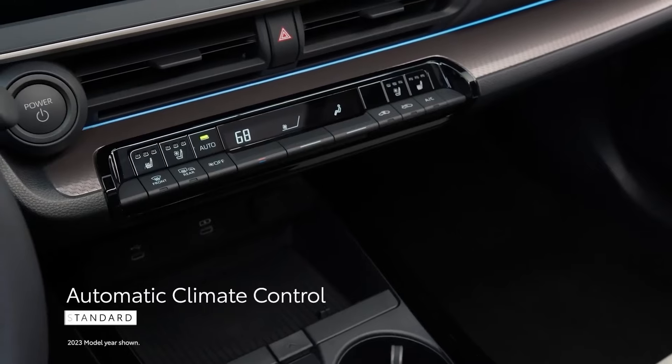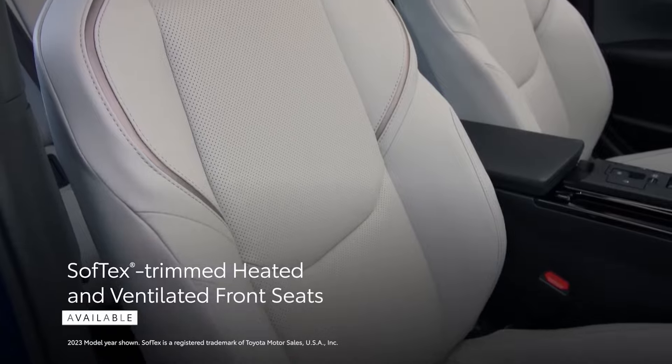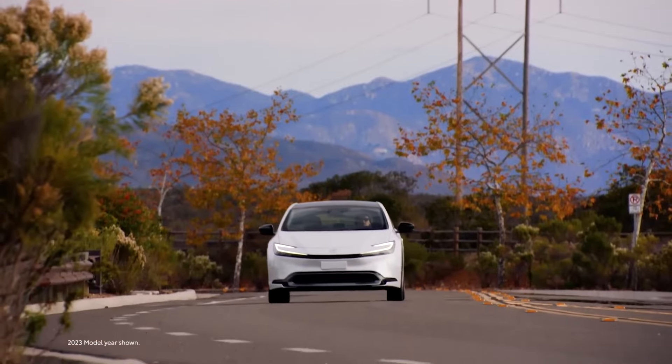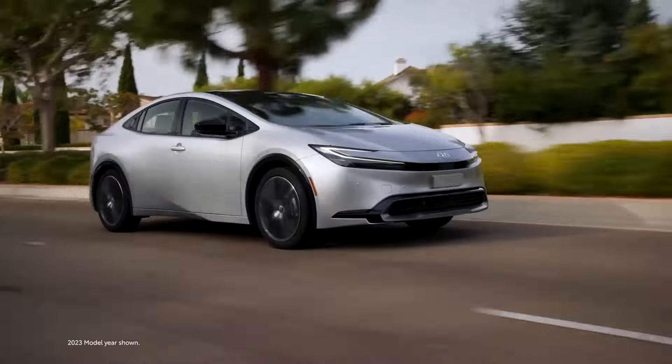Recently redesigned with surprisingly stunning results, Toyota's original hybrid is again an aspirational car. Not a fast sports car or an adventurous off-roader, the 2024 Toyota Prius is nonetheless a car we want to drive again. For starters, it just looks better.